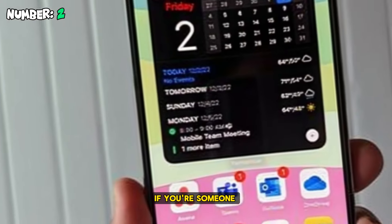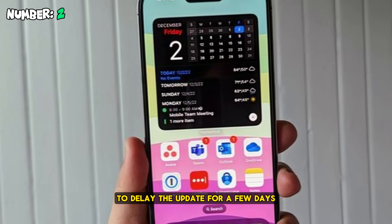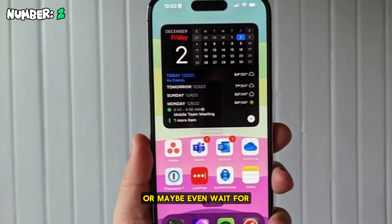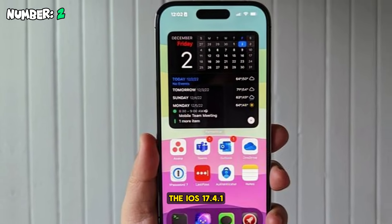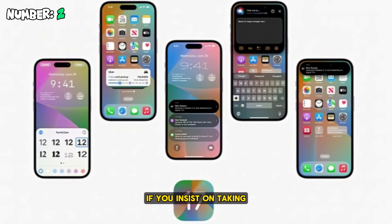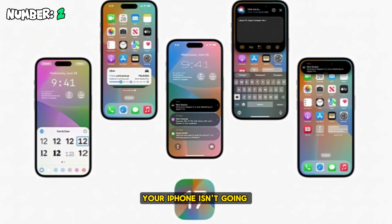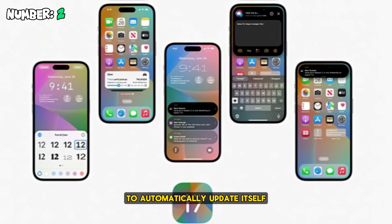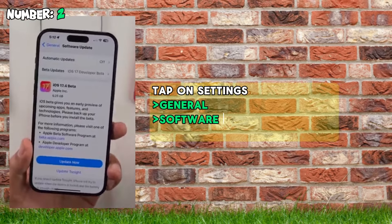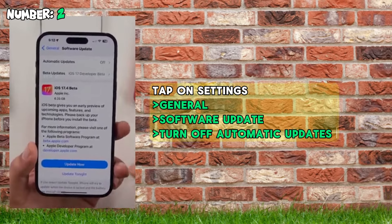Number two: if you're someone who relies on your iPhone, you might be tempted to delay the update for a few days to see how buggy this release is, or even wait for the iOS 17.4.1 bug fix release that will be rolled out soon after. If you insist on taking this course of action, make sure your iPhone isn't going to automatically update itself. Tap on Settings, then General, then Software Update, and turn off automatic updates until you are ready to update.